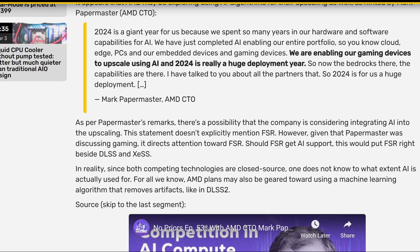AMD's CTO Mark Papermaster said: '2024 is a great year for us because we spent so many years on our hardware and software capabilities for AI. We have just completed AI enabling on our entire portfolio — cloud, edge, PC, embedded devices, and gaming devices. We're enabling our gaming devices to upscale using AI, and 2024 is a really huge deployment year. The bedrock's there, the capabilities are there. 2024 for us is a huge year of deployment.' So it's official — AMD is supporting AI upscaling.